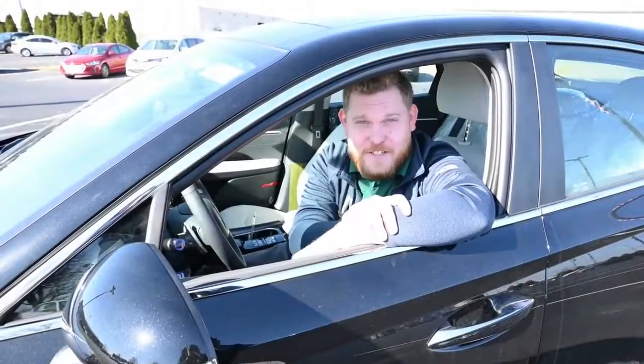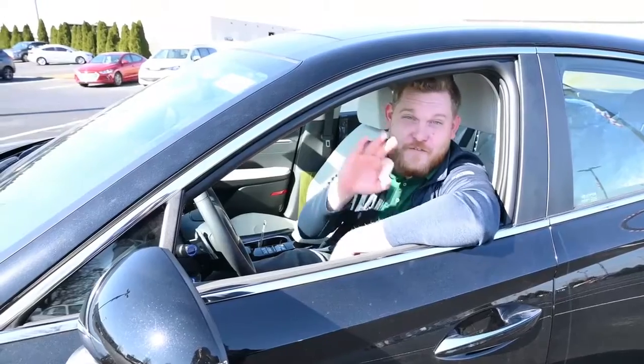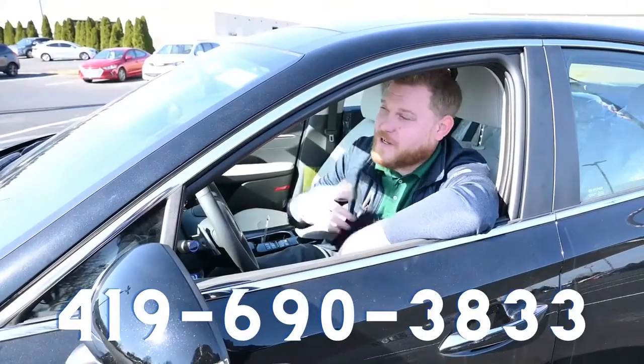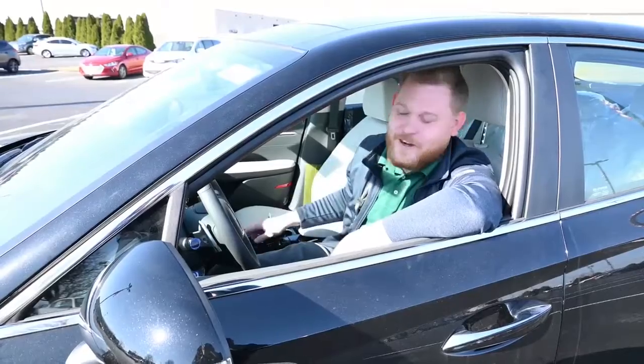I didn't even mention that you're not going to have to pay a dime for oil changes or tire rotations for the first three years or 36,000 miles. Call or text me at 419-690-3833. Stop on out at Taylor Hyundai Perrysburg and remember, come see Brandon for your brand new car.